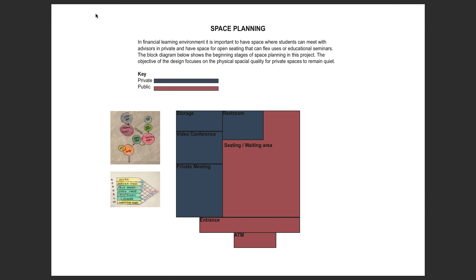Moving into my space planning, you can see here all the diagrams used. I have used bubble diagrams, adjacency diagrams, and block diagrams to work out the space of my bank. My overall focus was making a space for advising as well as a seating area for waiting. The waiting area will flex as a space for educational purposes — that's why the space is so large, because you would need space for 10 to 15 people. Working through the bubble and adjacency diagrams, I concluded that private space needed to be very close to each other, allowing for noise reduction from the public space, with a quiet side of the building for all private meetings.